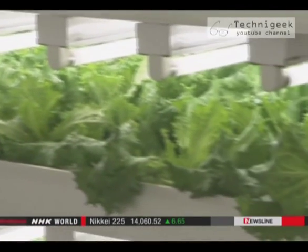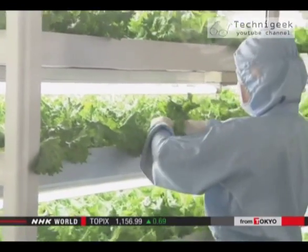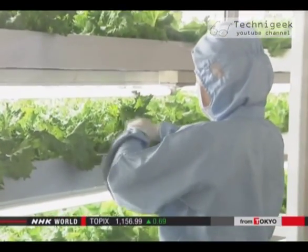Computers control all the lighting, nutrition, and carbon dioxide, making production more stable and efficient. We can produce vegetables about 100 times more efficiently than on an outdoor farm. That is an effective way for the future.